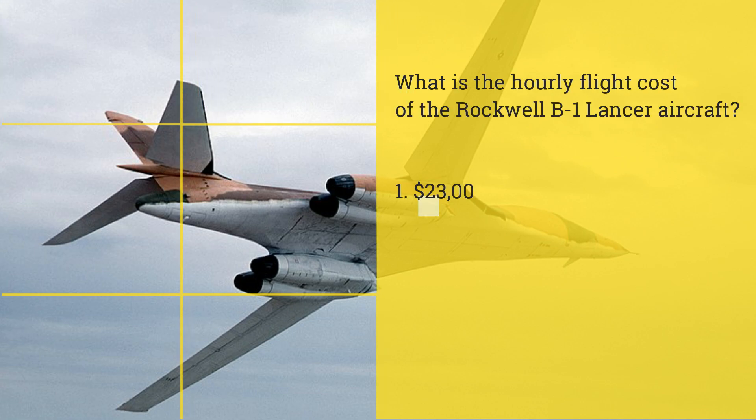What is the hourly flight cost of the Rockwell B-1 Lancer aircraft? One: $23,000. Two: $43,000. Three: $63,000.